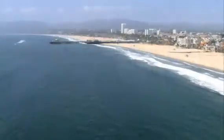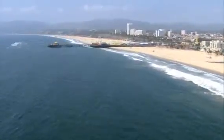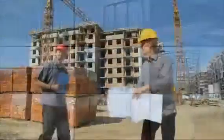From Manhattan, all the way to the California coastline, America is ready to work.